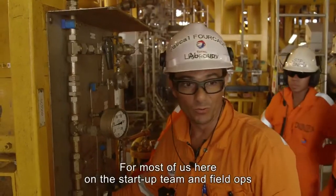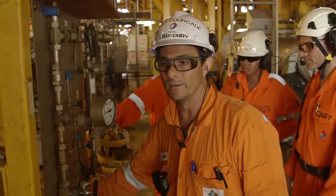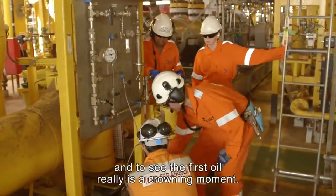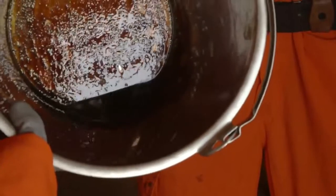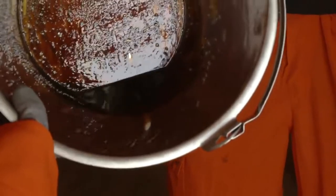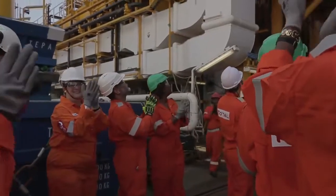For most of us involved in start-up and the rest, it's been a year and a half, two years that we've been working on this. And to see the first oil — it's really the completion. First oil marks the culmination of four years of work, but it is also the beginning of 20 years of production for the FPSO Klav and its teams.